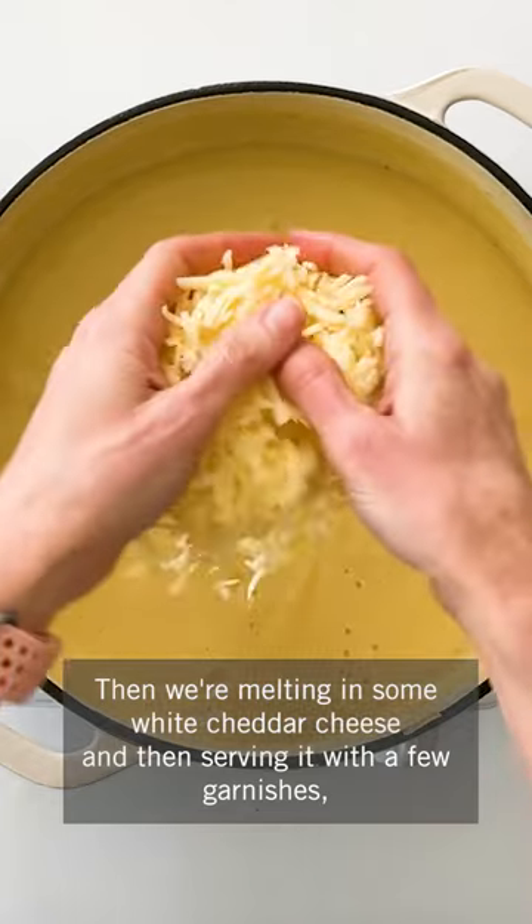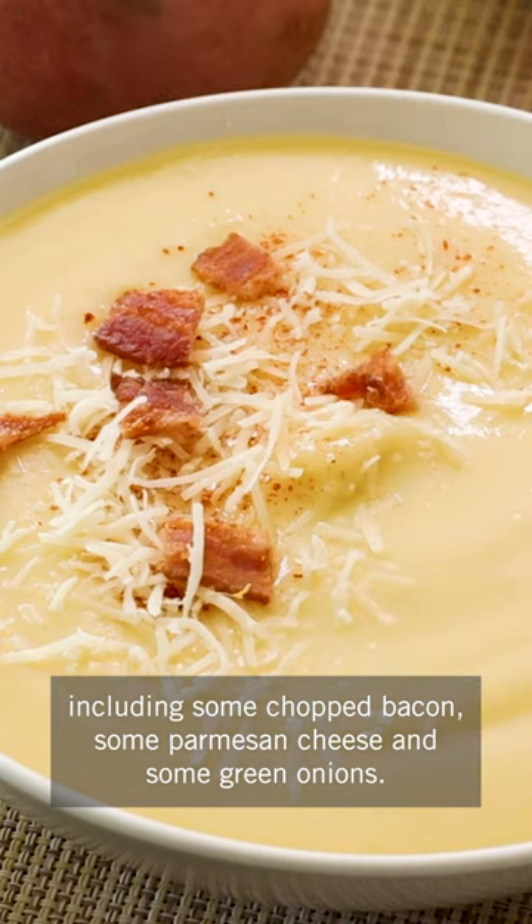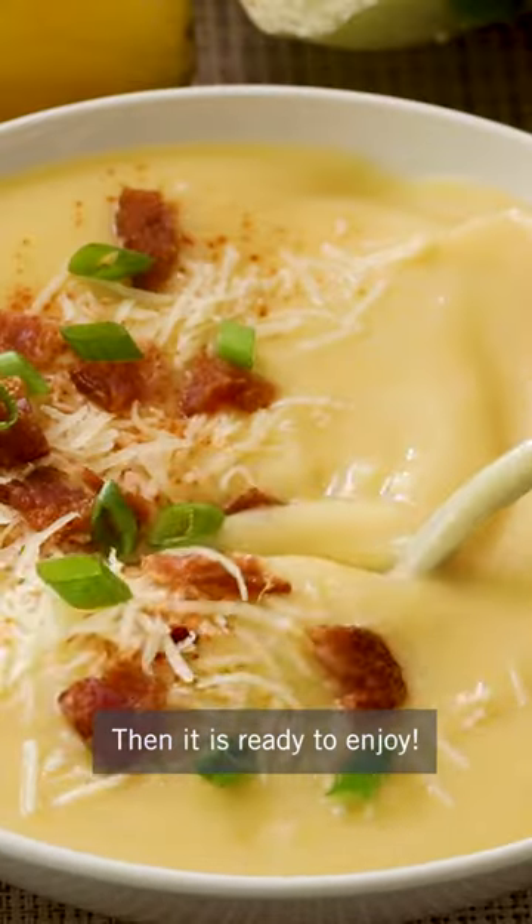Then we're melting in some white cheddar cheese and serving it with a few garnishes including some chopped bacon, some parmesan cheese, and some green onions. Then it is ready to enjoy.